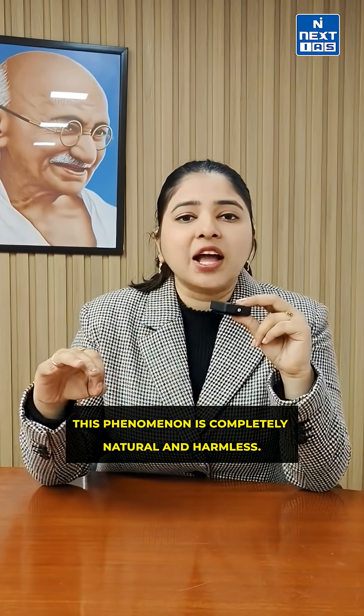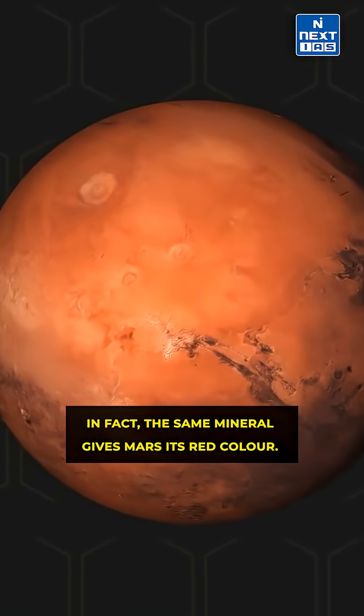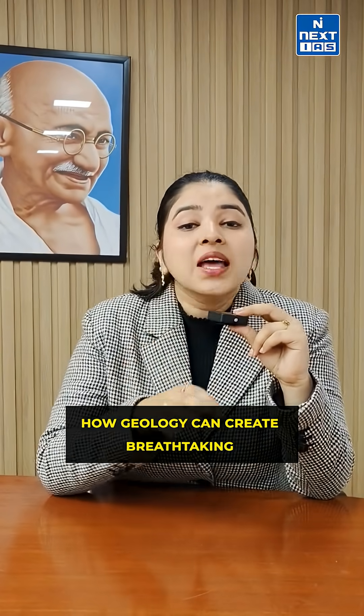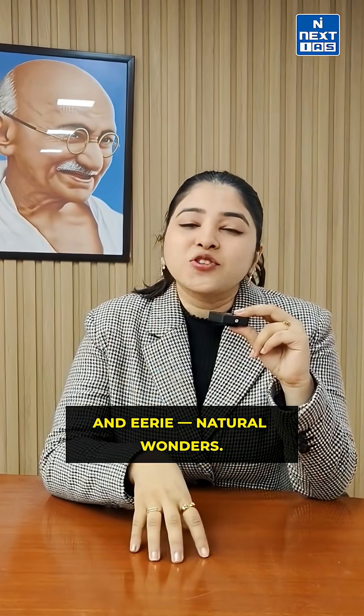This phenomenon is completely natural and harmless. In fact, the same mineral gives Mars its red colour. Locals even use the red soil in food and art. Known as the rainbow island, Hormuz showcases how geology can create breathtaking and extraordinary natural wonders.